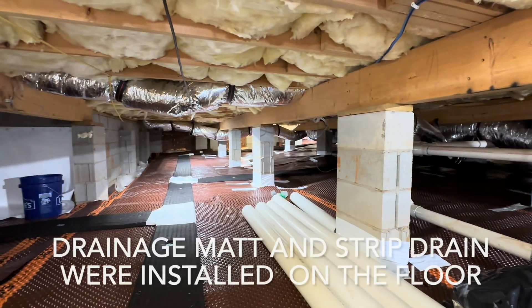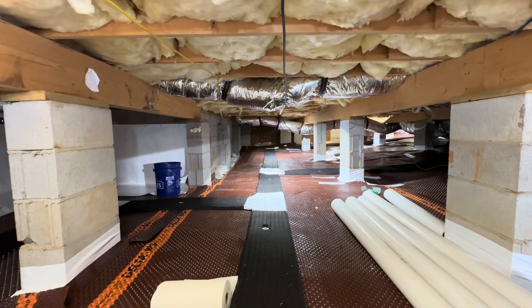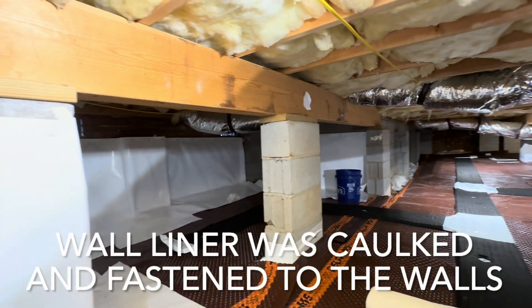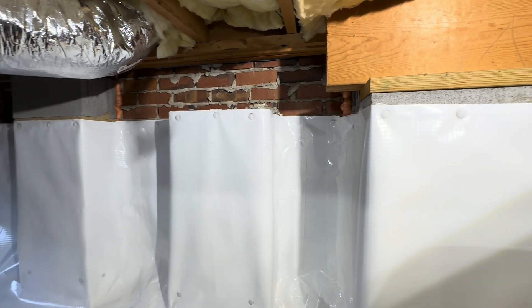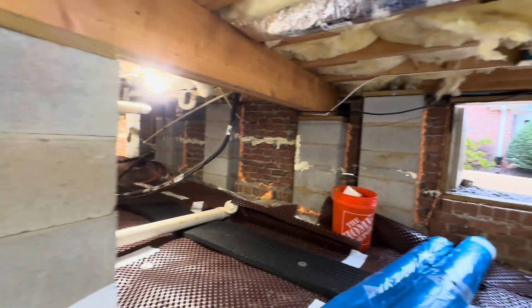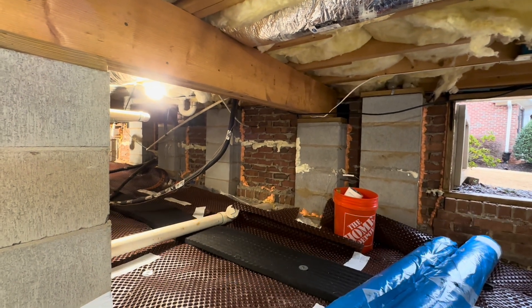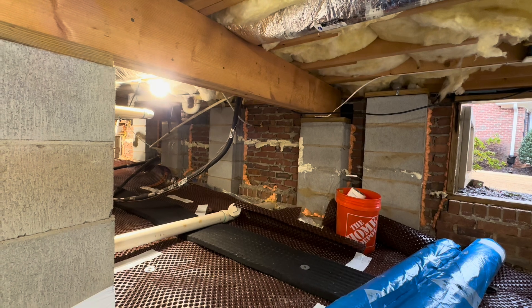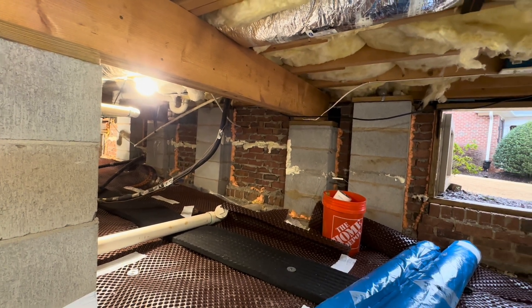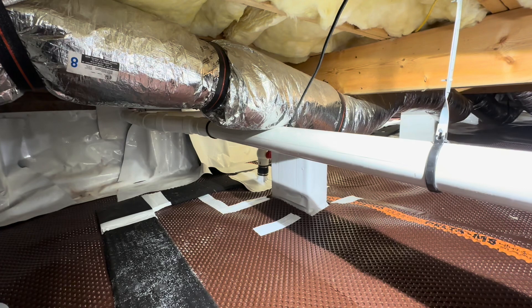We've finished day one. You can see we've got the drainage matting down, started to put the strip drain in, and already started to put in the walls. First, we tore down all the liner that was on the walls and got rid of that. Then we went around and foamed all the different holes — there are so many holes in the brick, block, and mortar. All these things are air pathways that will render the system inefficient, so we foamed them all and are beginning to seal everything up.